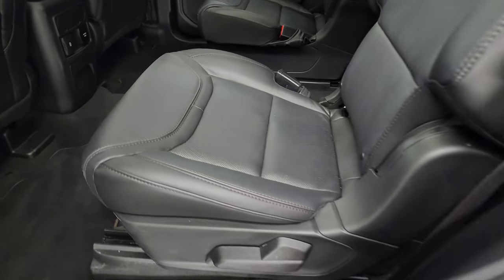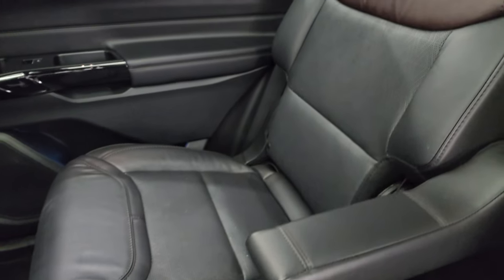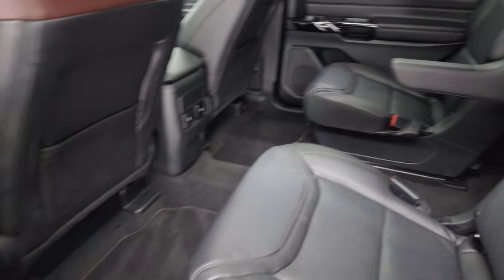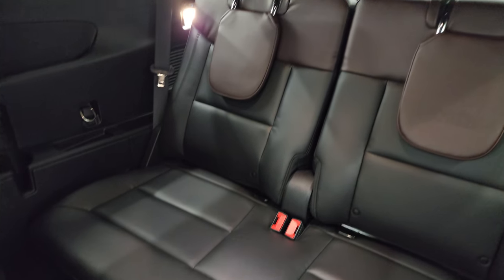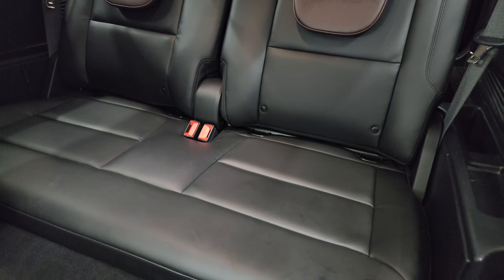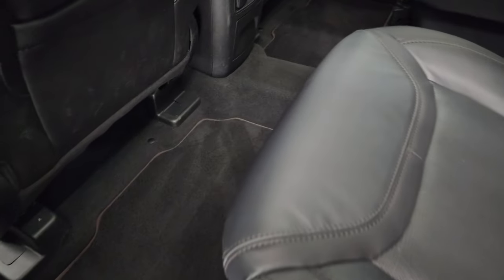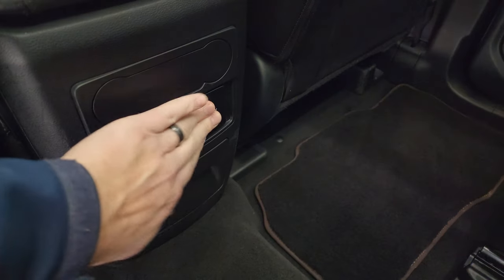The second row bucket seats are just as nice as the front, with quad seating back there in excellent shape. You get side window shades, which are a nice feature. For the third row, just press the button and the seat slides forward — third row seats are in fantastic condition with no rips or tears. There is a LATCH child safety system for the third row, factory floor mats, a 110-volt 150-watt plug-in, and a USB and USB-C jack back here.